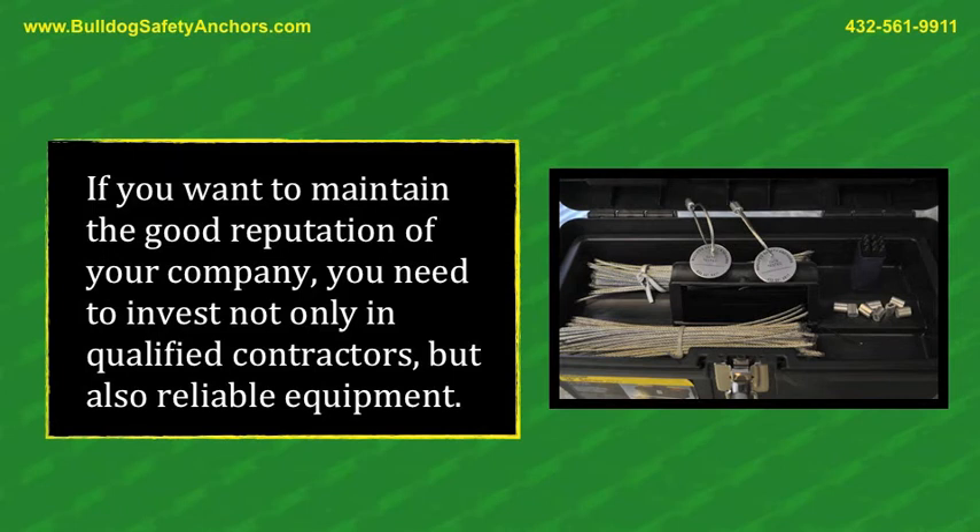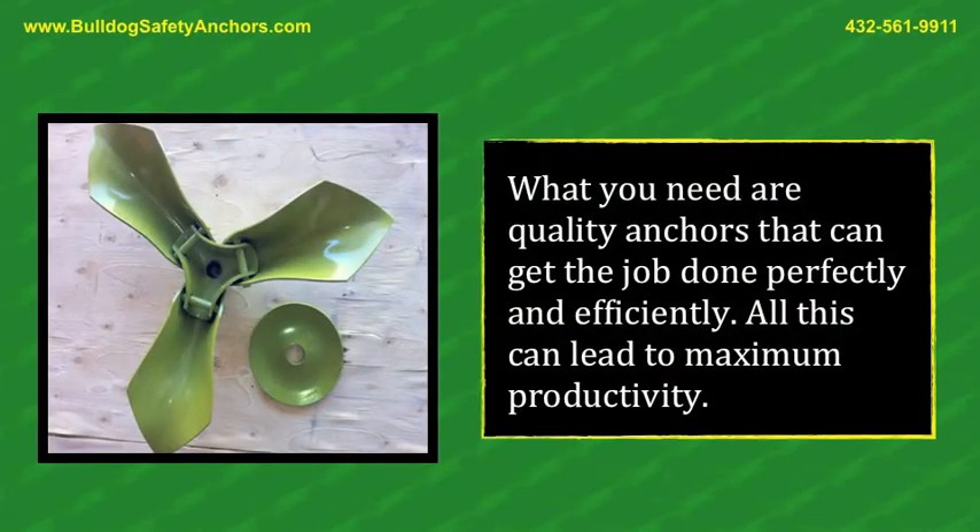If you want to maintain the good reputation of your company, you need to invest not only in qualified contractors, but also reliable equipment. What you need are quality anchors that can get the job done perfectly and efficiently. All this can lead to maximum productivity.